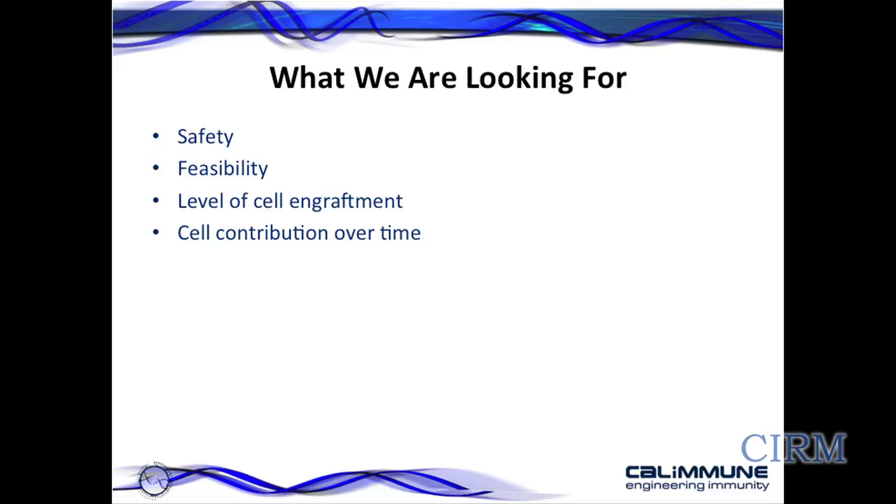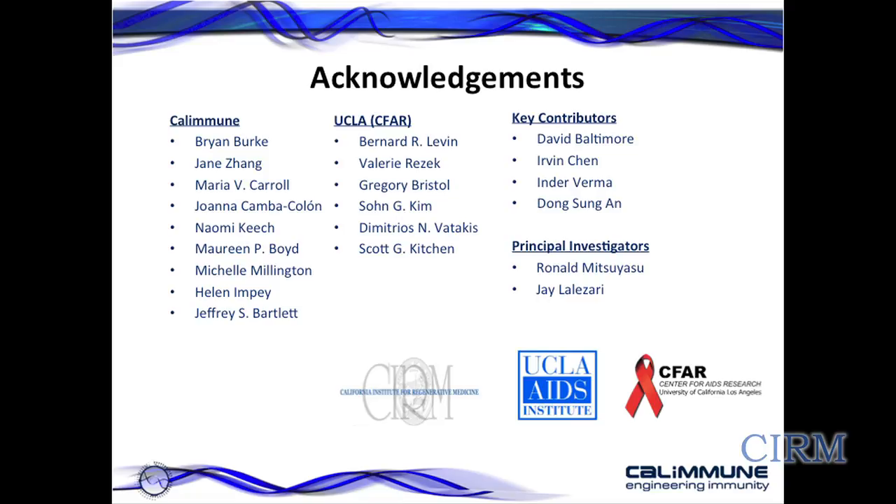In conclusion, we are looking for safety and feasibility in this trial, the level of cell engraftment — that is, how many cells actually contribute within the body — and cell contribution over time. I'd like to acknowledge the Calimmune team members, the UCLA team members we collaborate with, and the mouse modeling and early preclinical experiments. Key contributors include David Baltimore, Irvin Chen, Indi Verma, and principal investigators Dr. Ronald Mitsuyasu at UCLA and Dr. Jay Lalazari at Quest Clinical Research. Cell processing is done at the UCSF Center. We'd like to acknowledge the support of CIRM, without whom this work would not have been possible.